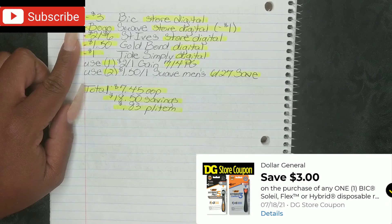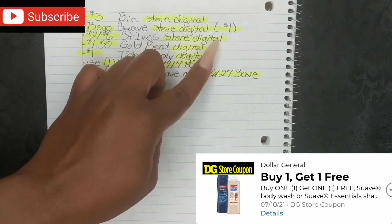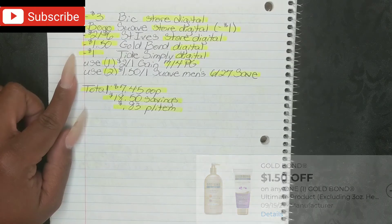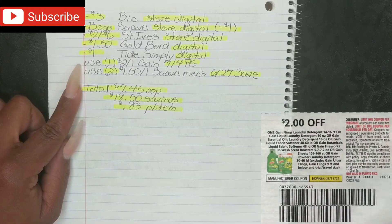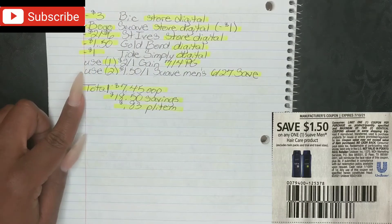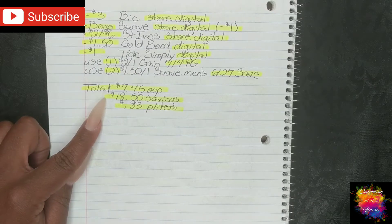Once you put in your phone number, your $3 Big Store Digital, your buy one get one free Suave Store Digital (which deducts $1.00), your $2 off St. Ives Store Digital, your $1.50 Gold Bond Digital, and your $1 Tide Simply Digital will all fall off. Then use one $2 off one Gain from your 7-4 P&G insert, and two $1.50 off one Suave Men's from your $6.27 Save insert. After all of that, your total comes down to $7.45 out of pocket.